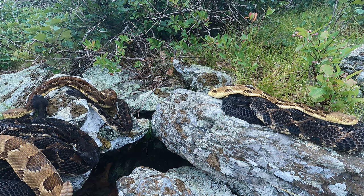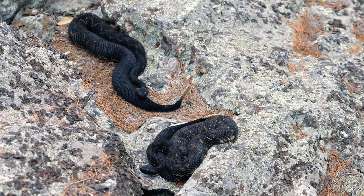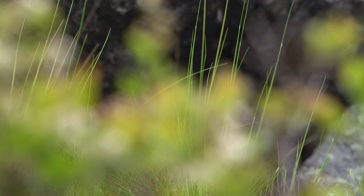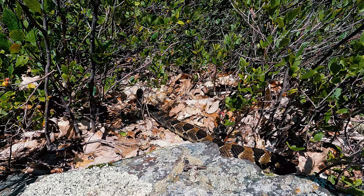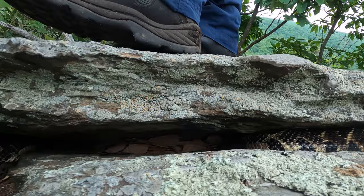These rookeries, or gestating sites, are often the same basking areas used by the population during spring egress or fall ingress. A birthing rookery must have a microhabitat suitable for thermoregulation. Rattlesnakes are cold-blooded, and gravid females must seek out warm temperatures for proper gestation. An exposed rocky outcrop made up of large chunks of granite surrounded by low shade-producing vegetation is ideal, offering a wide range of temperatures for females to shift around in as they strive to keep their core body temperature in the 80s.